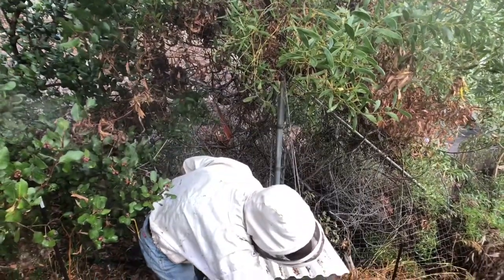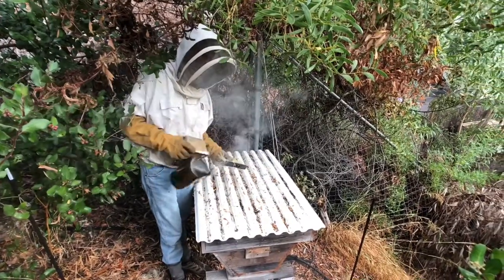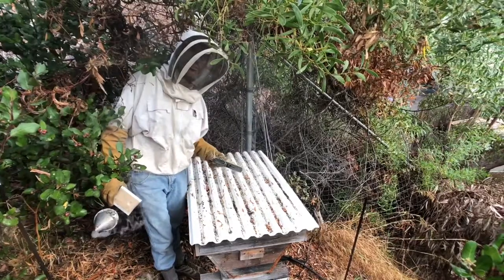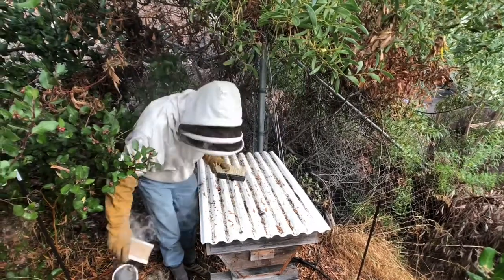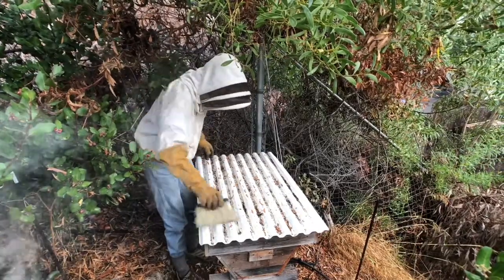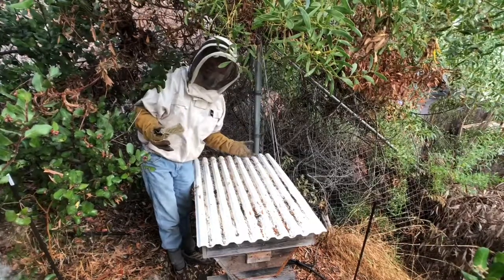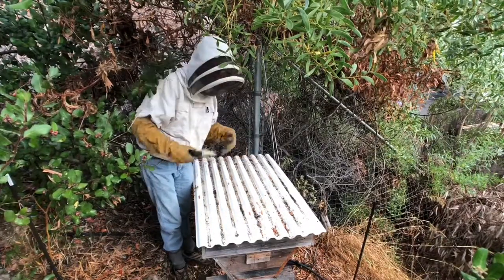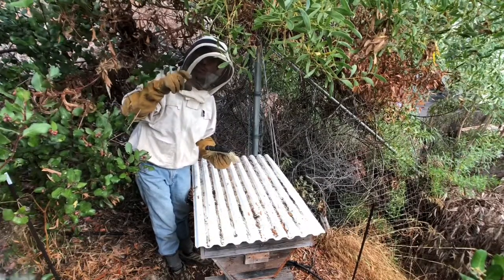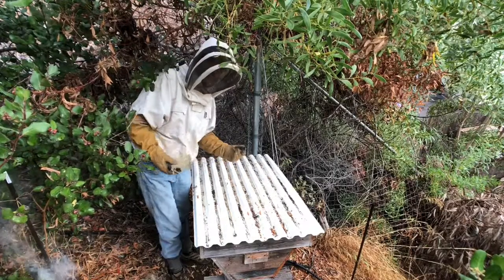There are a couple of theories about the smoke. Some beekeepers claim that bees think their hive is on fire and go into emergency escape mode, which involves eating some of their honey stores because they may have to abandon the hive. So if they eat a bunch of honey they literally fill their stomachs up and can't sting anymore — they're less likely to sting because they're so full.